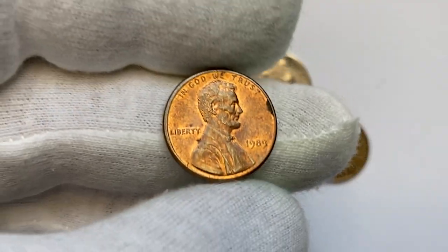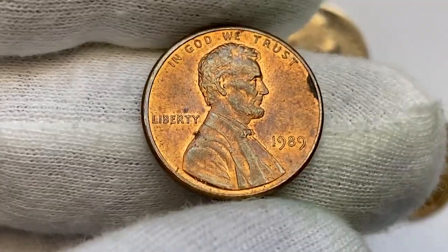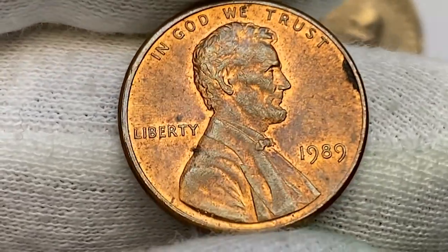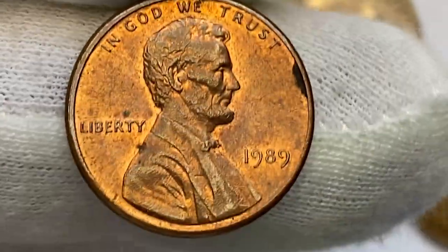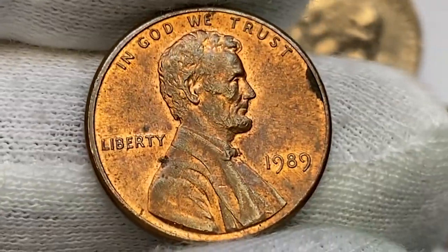This is a 1989 Lincoln cent in red and brown condition — a sharply struck, lustrous specimen with minimal wear on either side. The most distracting element is the large carbon speckle by the rim at 2 o'clock. The 1989 P has a massive mintage of over 7 billion, so they are mostly common in lower grades.